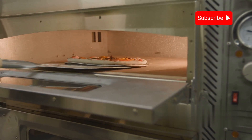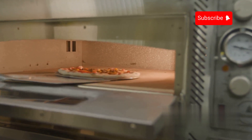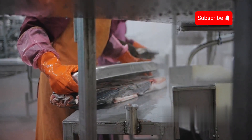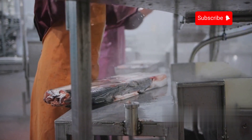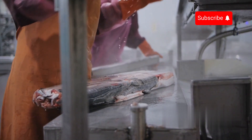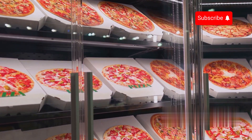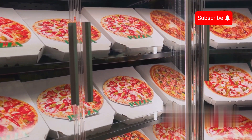For long-term storage or distribution to distant locations, pizzas undergo a freezing process. This typically involves placing the packaged pizzas in a blast freezer or tunnel freezer where they are rapidly cooled to freezing temperatures. Freezing helps extend the shelf life of the pizzas and preserves their quality during transportation and storage.